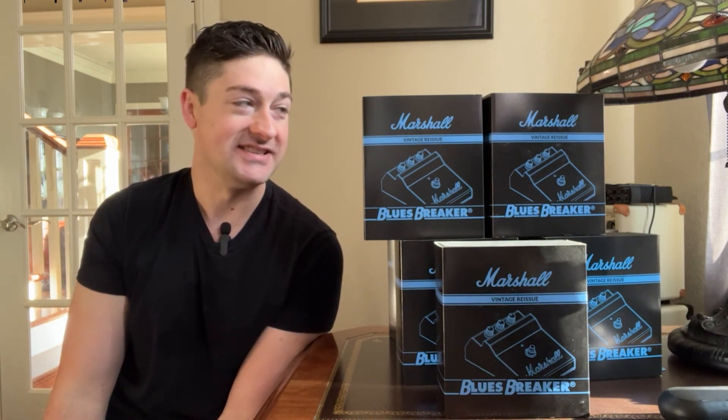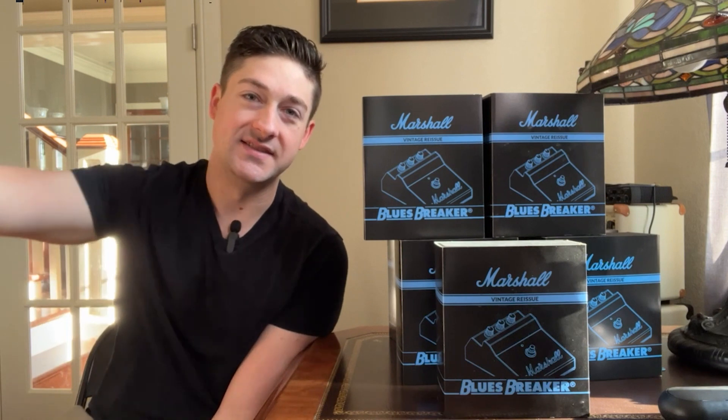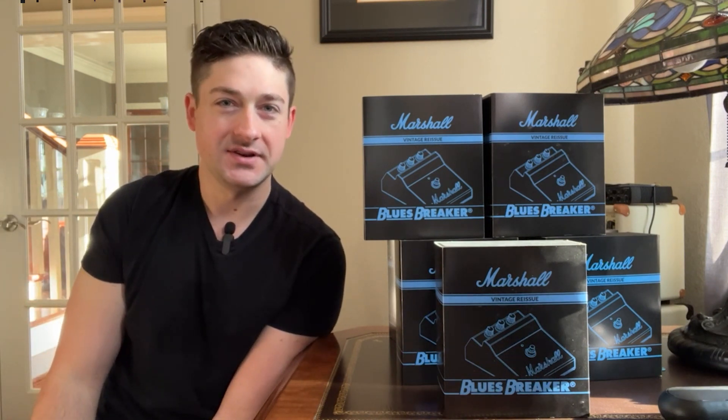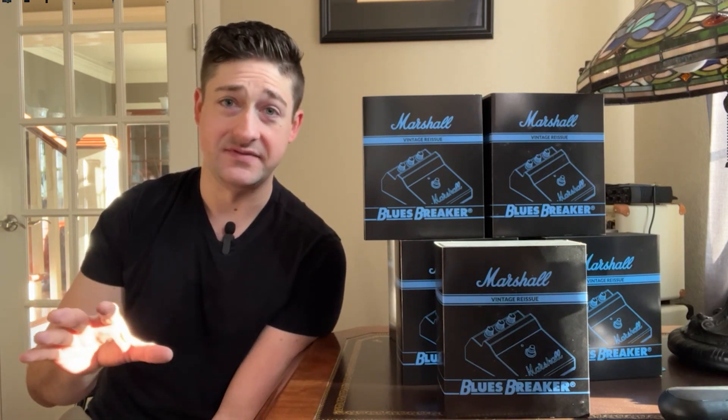So 12 of you can get your pedals as quickly as possible since they are sold out in a lot of places. What an interesting situation to have unfold. For the rest of this video, I'm going to go through the different tones of the Bluesbreaker circuit, and also give a sneak preview to some of the other Bluesbreaker-styled circuits that will be comparison videos forthcoming. Let's get into it.